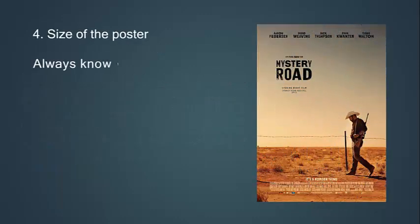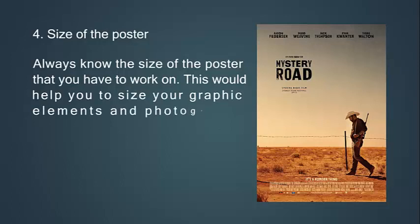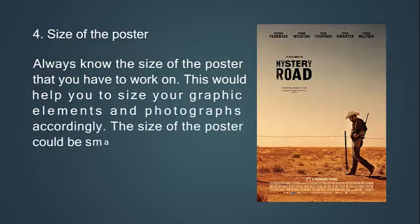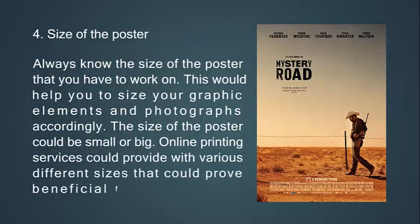Fourth, always know the size of the poster that you have to work on. This should help you size your graphic elements and photographs accordingly. The size of the poster could be small or big. Online printing services could provide various different sizes that could prove beneficial for your purpose.